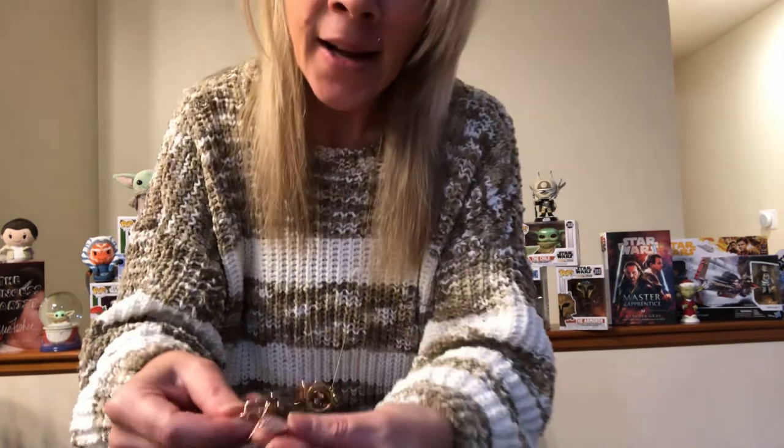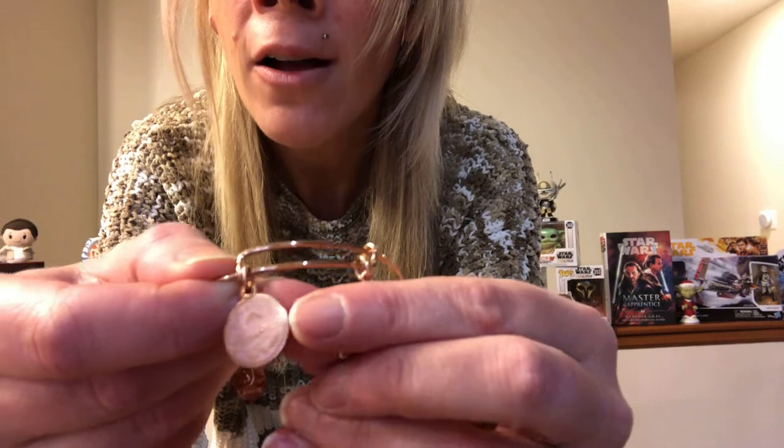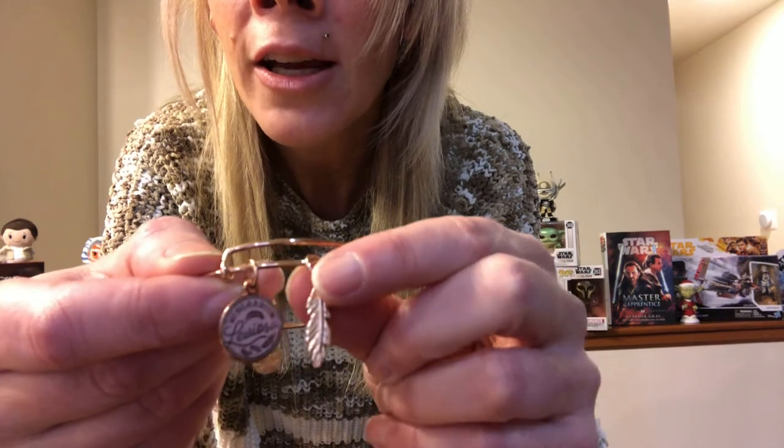This next one is one of my favorite spells: Wingardium Leviosa — Leviosa, as Hermione would say. This is also in rose gold and it has a pink background, then you have the spell incantation and you've got the feather, because in the movie and the book they're working on getting the feathers to rise. So that's a very pretty one. I love that one — that's a great one as well.